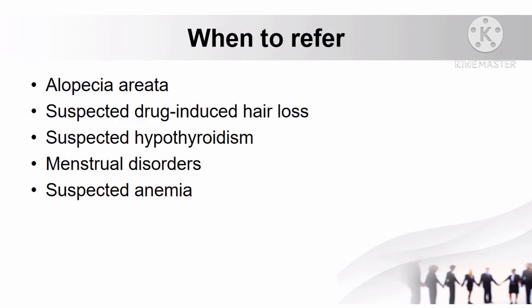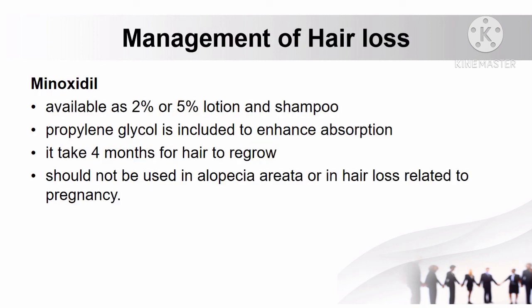When to refer patients with hair loss: if the type of hair loss is alopecia areata, when hair loss is suspected to be drug-induced, when there is suspected hypothyroidism, if there are menstrual disorders, and if there is suspected anemia.